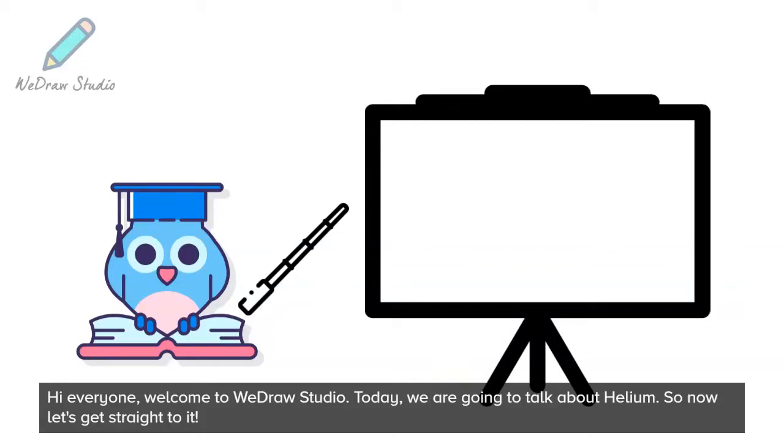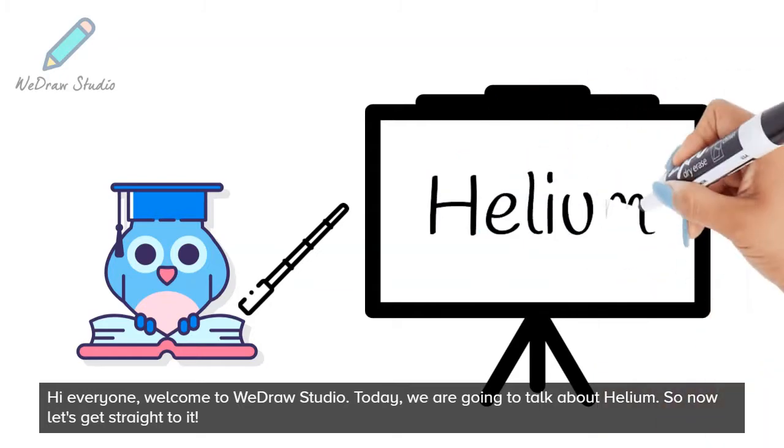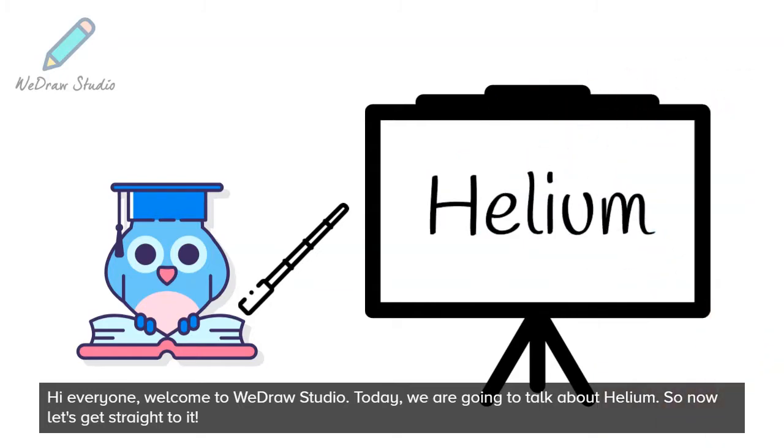Hi everyone, welcome to WeDraw Studio. Today, we are going to talk about helium. So now let's get straight to it.